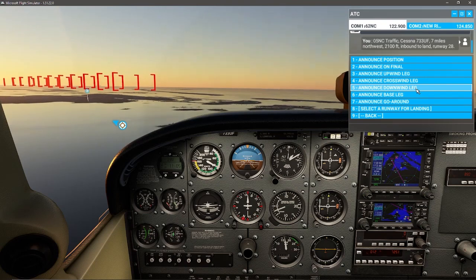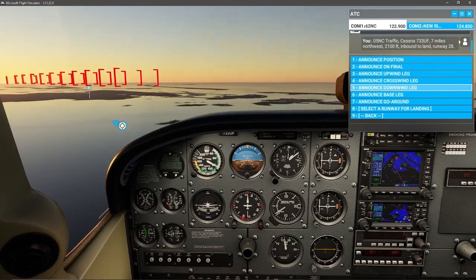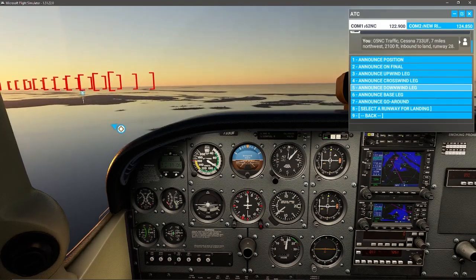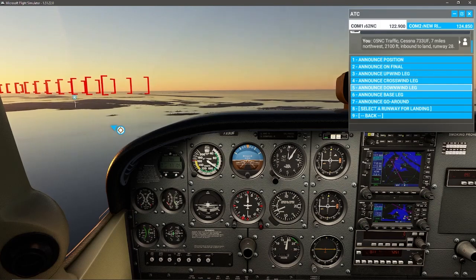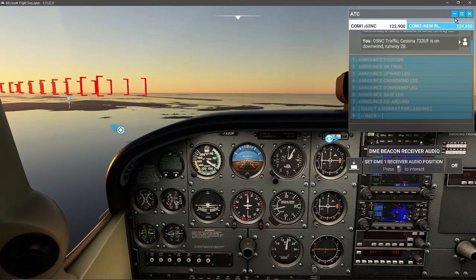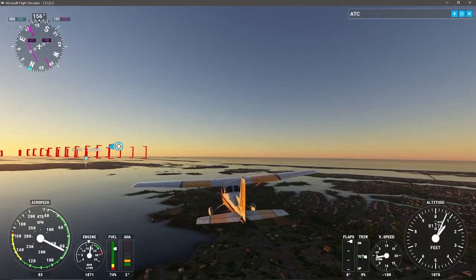Getting down to about pattern altitude — just a smidge of power. Announcing on CTAF: 05 November Charlie traffic, Cessna 733 Uniform Foxtrot is on downwind runway 28.